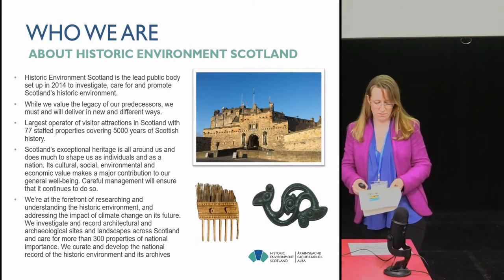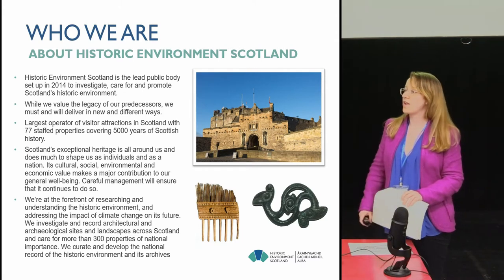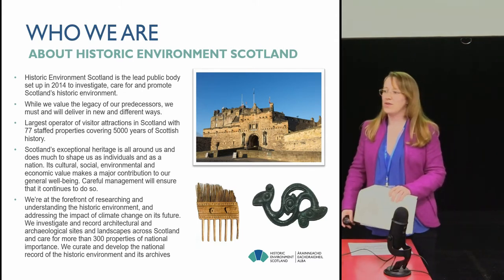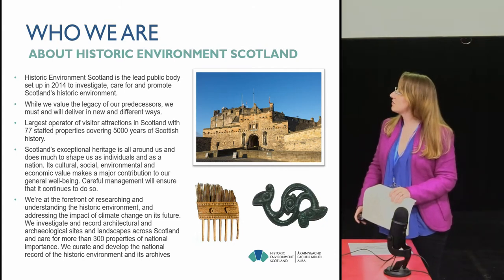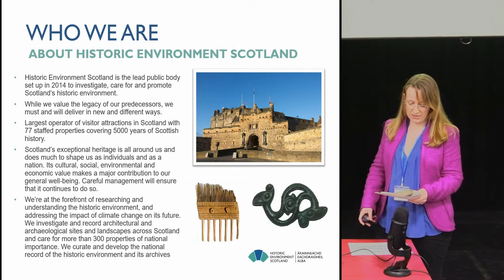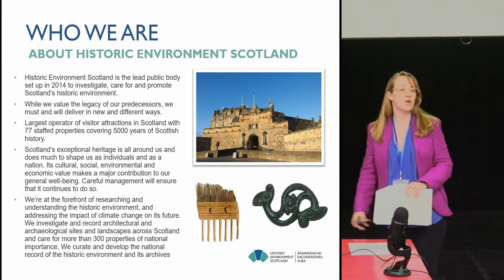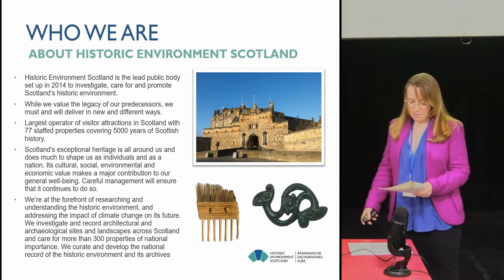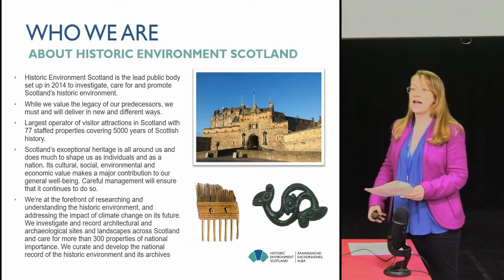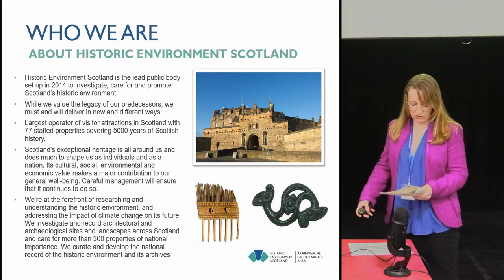So who are we? Historic Environment Scotland was founded in 2015. We've gone through the reverse process that English Heritage went through. We brought together Historic Scotland and the Royal Commission for the Ancient and Historical Monuments of Scotland. We do an awful lot more than just archives, but since the forming of HES that role in terms of collecting and preserving our archives has now been enshrined in law.